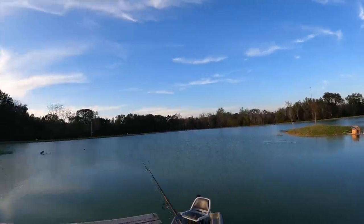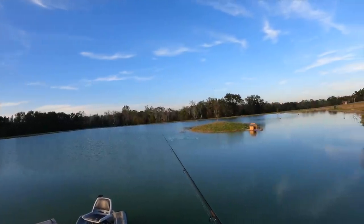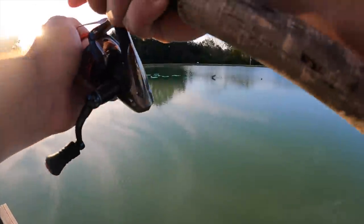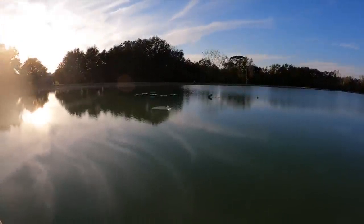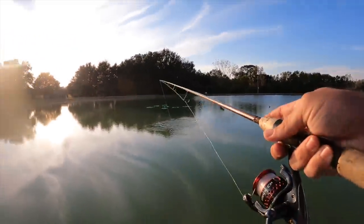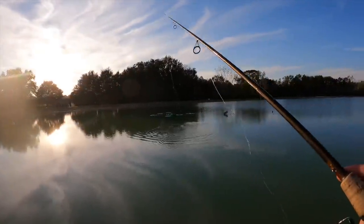Time to see how big the bass have gotten — I'm going to fish right around these lily pads, and if I had to guess they're already hanging out around them. There's one — got him! He spit it out, but he was hanging out right up under those lily pads just like I thought he might.